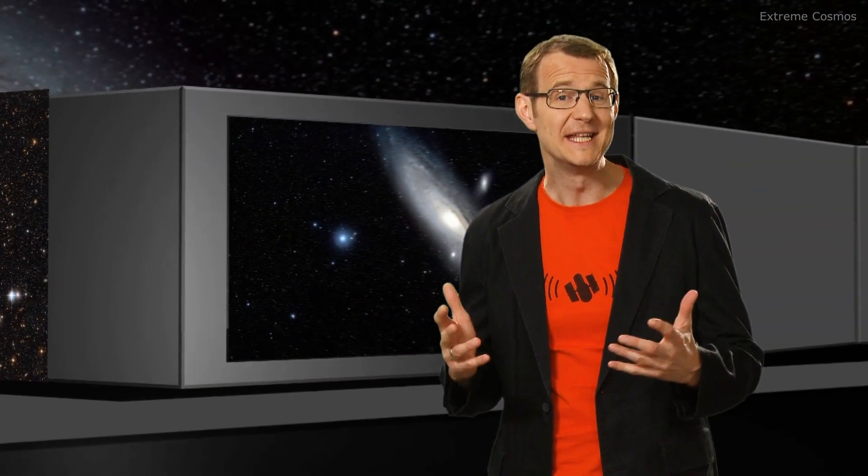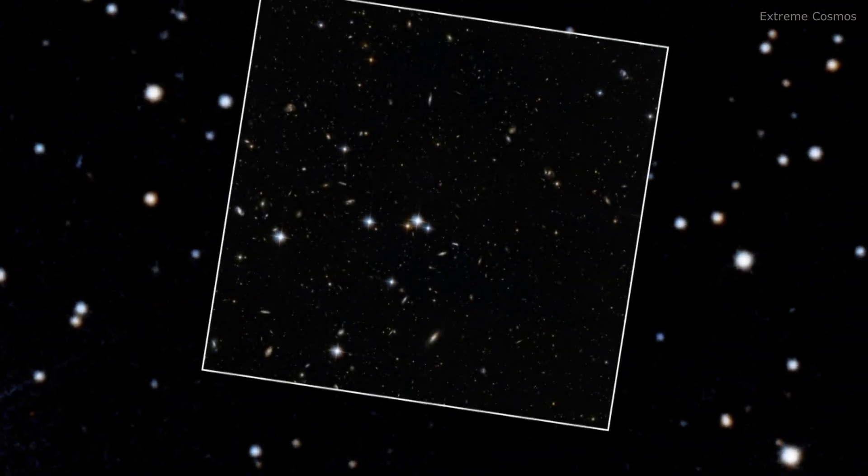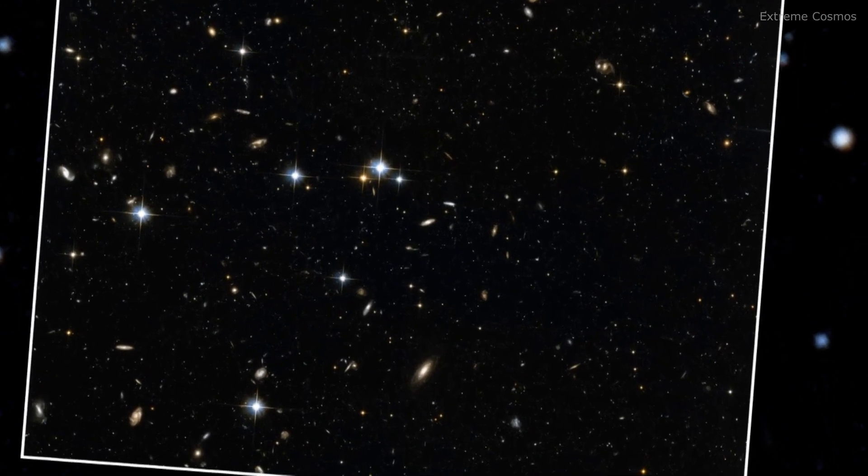Far from being a dense, opaque object, Hubble's observations of the Andromeda galaxy remind us that one of the dominant features of the galaxy is actually the huge distances between its stars. And in these huge gaps, we can see right through the Andromeda galaxy to the far more distant galaxies in the background.